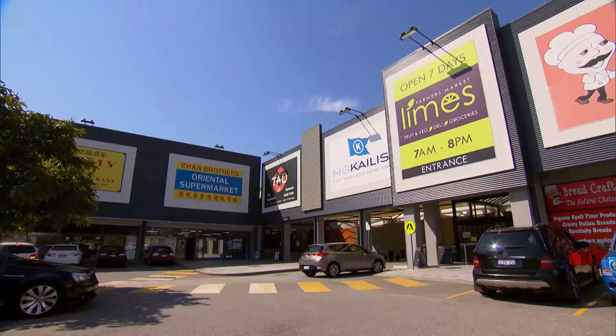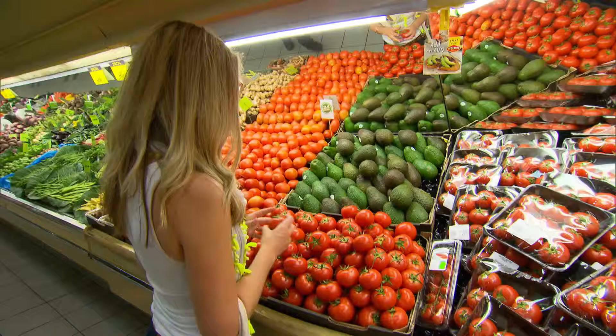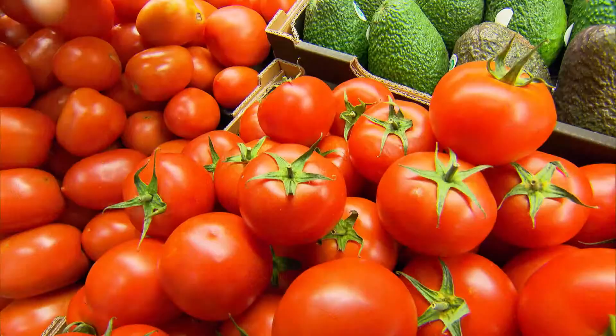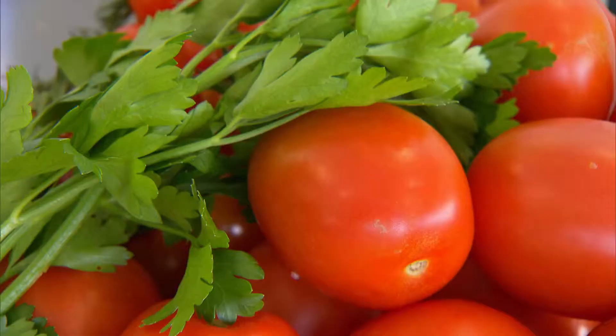Daryl, Anthony and Mark are also going to show us some simple ways to use this fresh produce. But first, they're putting me to the selection test outside the markets. How did I go? Well, you've done really well — you've got some nice ripe Roman tomatoes and some lovely cherry truss.